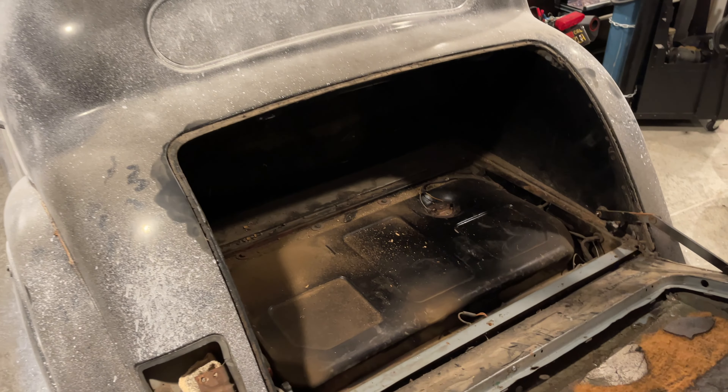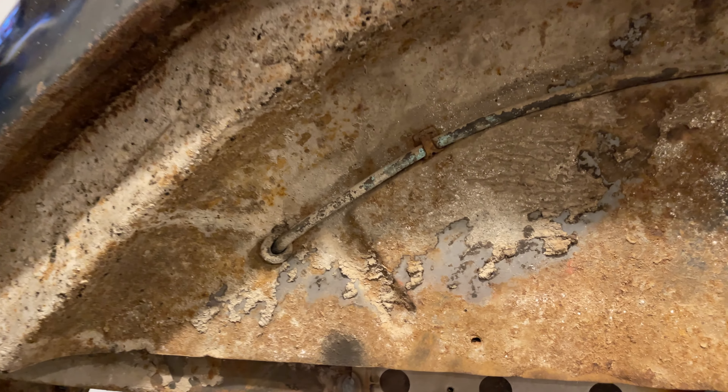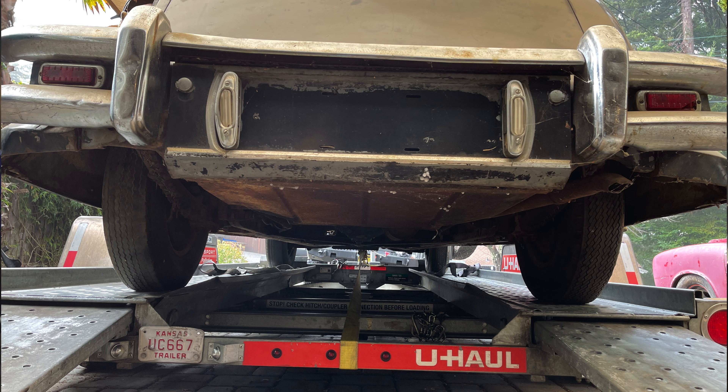The fuel line comes out of the fuel tank and travels through the fender well with no protection, just getting hit by rocks. And if you have a blowout in your right rear tire, you might also have a car fire. Look at these taillights — look at these tiny, tiny taillights mere inches off the ground. I'm definitely going to need to augment these somehow.